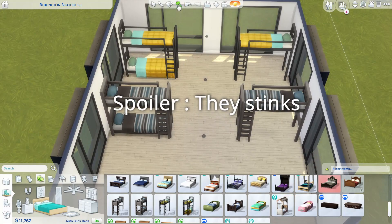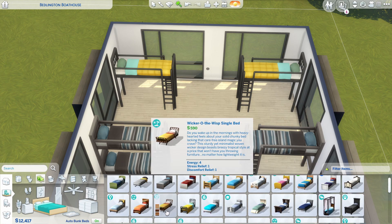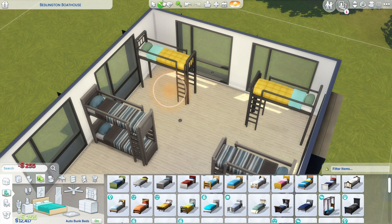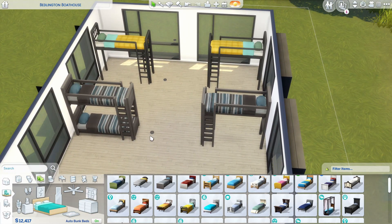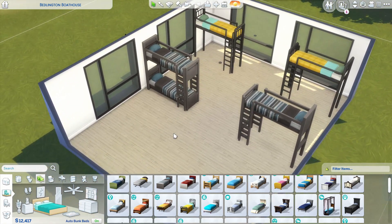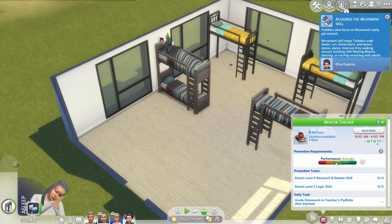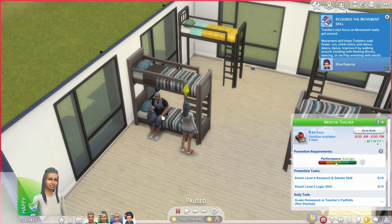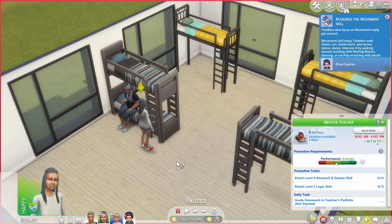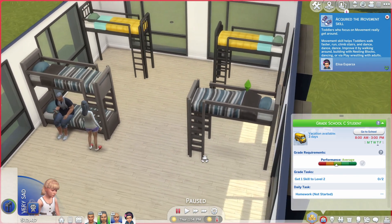The way bunk beds work is when you select it, it's actually just a lofted bunk bed and you can slot whatever kind of bed you want under it — it's completely functional. You can bring your Sims and they'll sleep up there; everything works for the bunk bed. They added a new animation so Sims can go sleep on the top and on the bottom. Toddlers and children can also go up there.